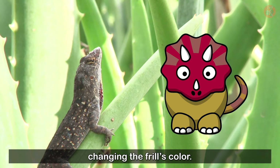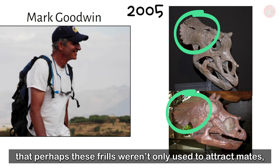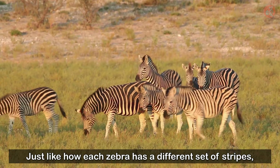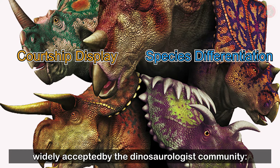Not only that, but in 2005, Professor Mark Goodwin pointed to a juvenile Triceratops' frill as evidence that perhaps these frills weren't only used to attract mates, but also to help distinguish different species. And we eventually learned that each Ceratopsid's frill is different in appearance. The possibility arose that maybe Ceratopsids use their frills to identify members of their own species as well, just like how each zebra has a different set of stripes, and how each human has their own unique complexion.